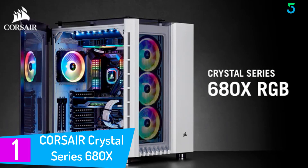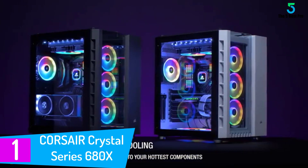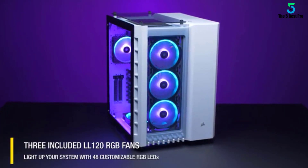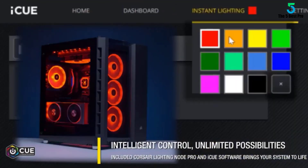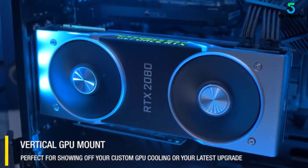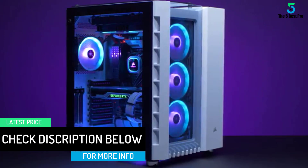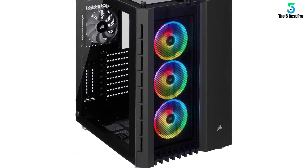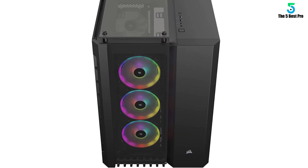At number 1: the Corsair Crystal Series 680x RGB Tower Case. For cooling, Corsair includes 4 x 120mm cooling fans plus an airflow path that directs air to your compartment's hot parts. There are also 3 included LL120 RGB fans that not only cool the compartments but illuminate the system with 48 lights. It has a dual chamber design — one chamber handles cable arrangement, PSU storage, and drive mounting. The side panel features a clear tempered glass door for viewing components, and the front and top panels are also transparent tempered glass. The machine also runs at notably low sound levels.